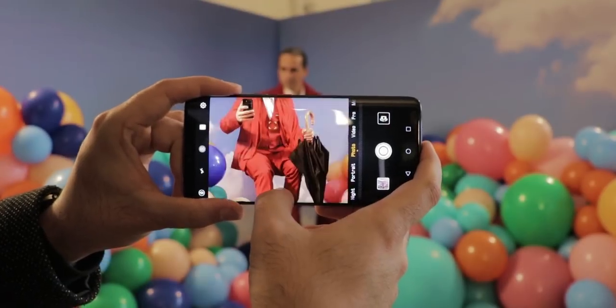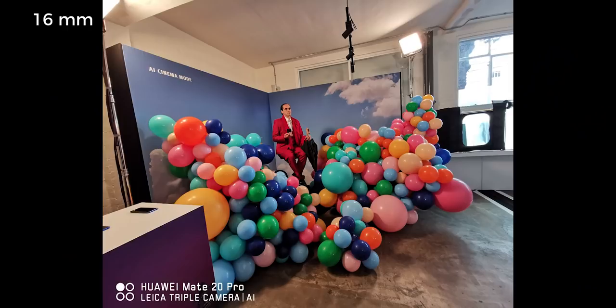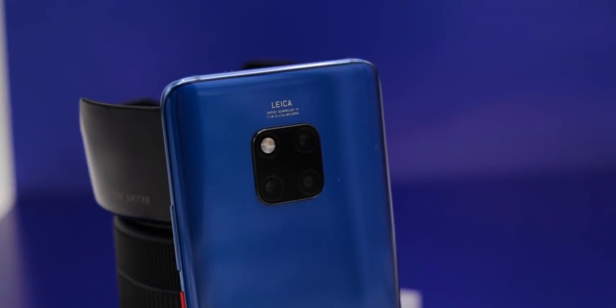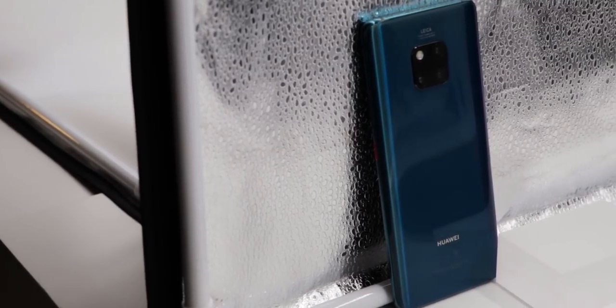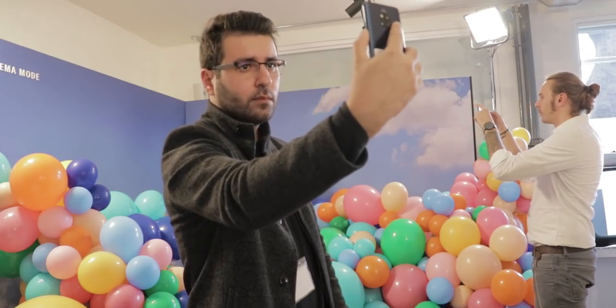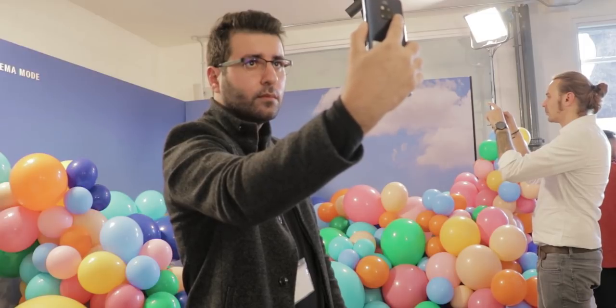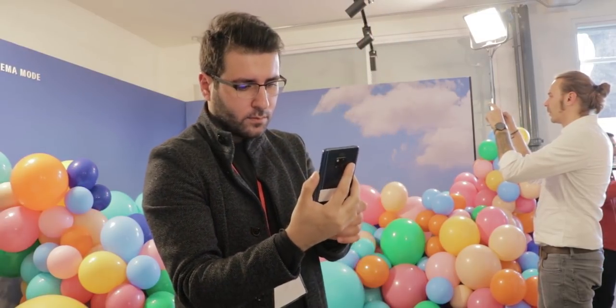Of course we have new cameras with a similar configuration as the P20 Pro, but the monochrome sensor is finally replaced by a 20 megapixel ultra wide angle with really good quality. The Master AI in version 2.0 not only recognises more scenarios and objects and can do more optimisations, but also creates photo segments in real time with up to 10 elements and optimises each one separately — so the dock, the beach, the sea, the sky, and the palm trees are all separately optimised and put together into one picture.